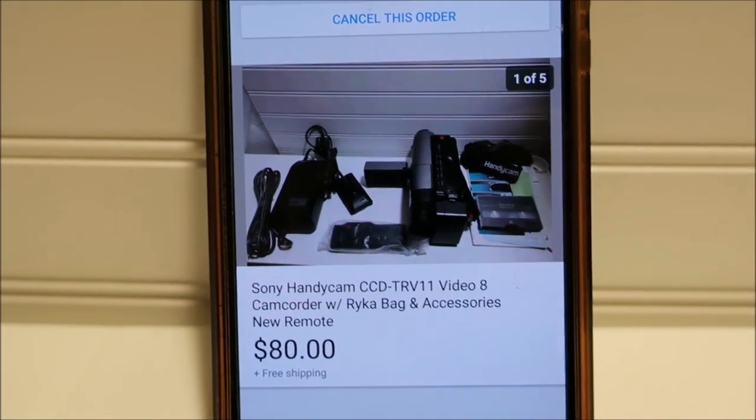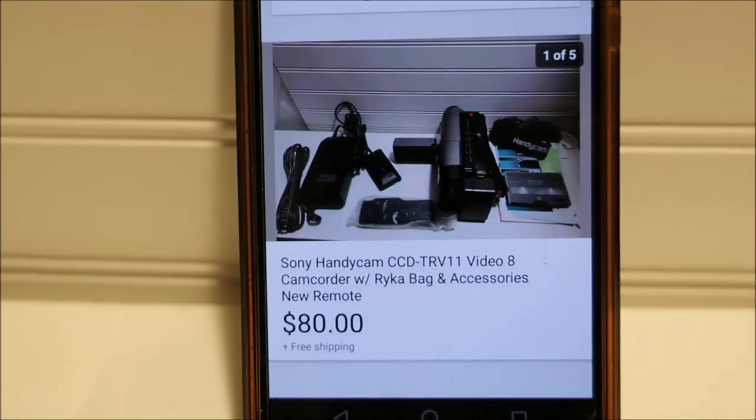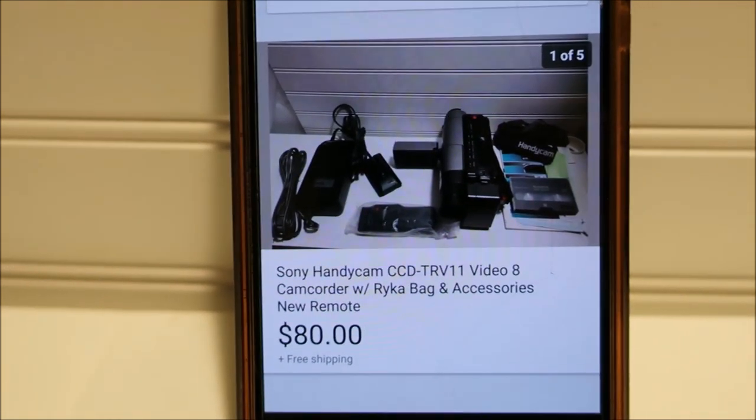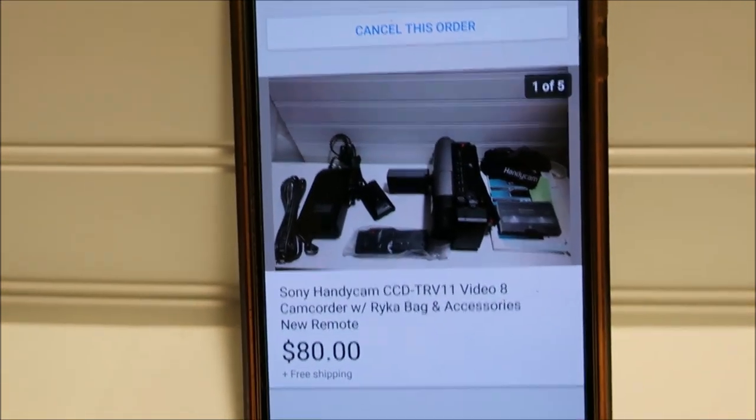This next sale is pretty nice. I took an offer of $80 for this Sony Handycam. I did charge a little higher than other people because I have a case with it, a brand new remote, and an extra tape — a bunch of extras — so they got a good deal.